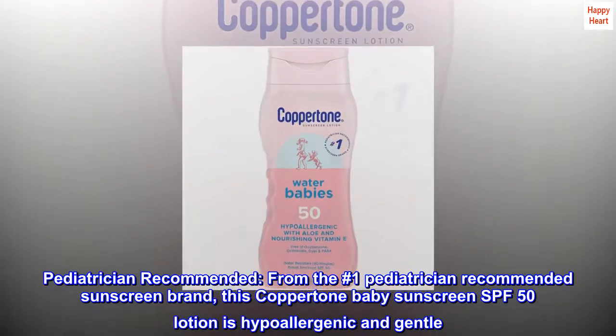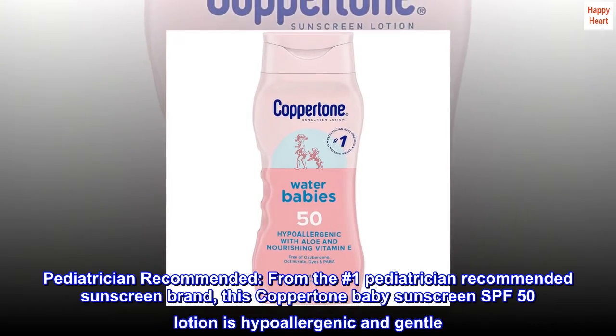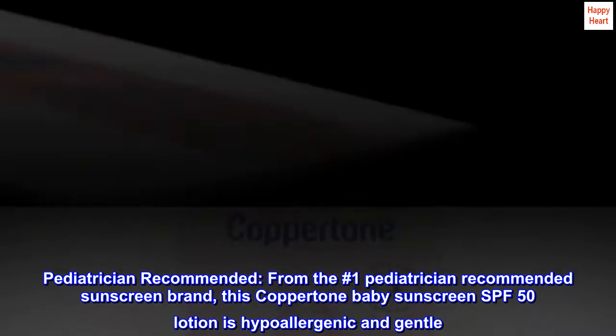Pediatrician Recommended, from the No. 1 Pediatrician Recommended Sunscreen brand, this Coppertone Baby Sunscreen SPF 50 Lotion is hypoallergenic and gentle.